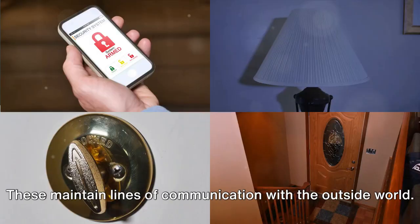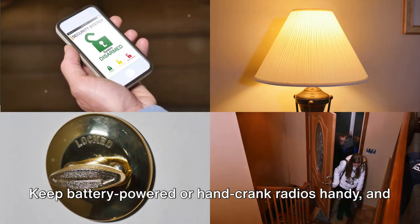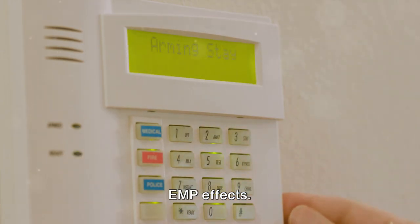8. Communication devices. These maintain lines of communication with the outside world. Keep battery-powered or hand-crank radios handy, and consider Faraday cages to protect electronic devices from EMP effects.